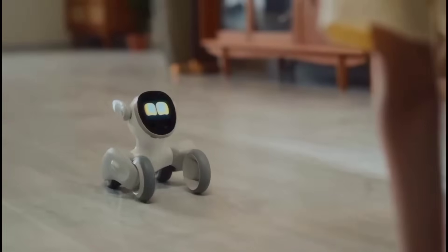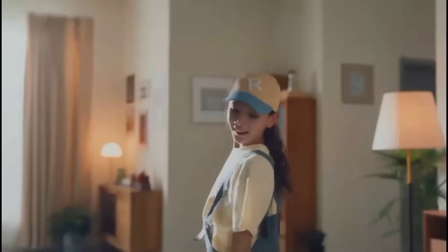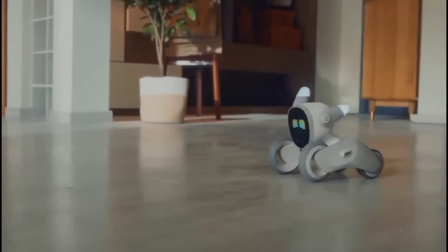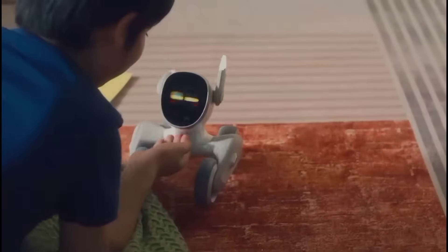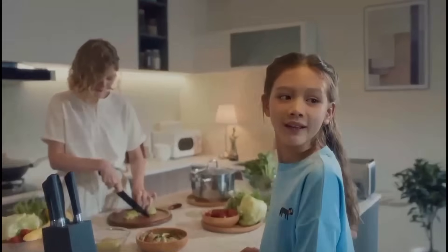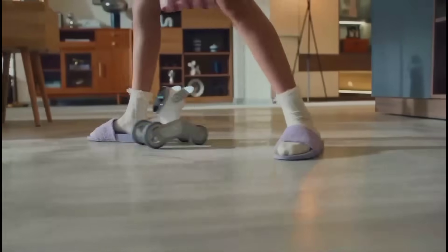Luna can also beatbox, dance, and even pose for pictures. With a high-definition RGB camera below her face and a CPU with up to 5 TOPS of computing power, Luna can perform face recognition, body detection, gesture recognition, 3D motion capture, object recognition, emotion perception, and label recognition.